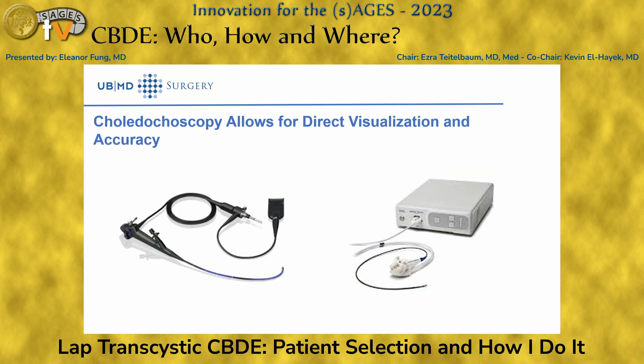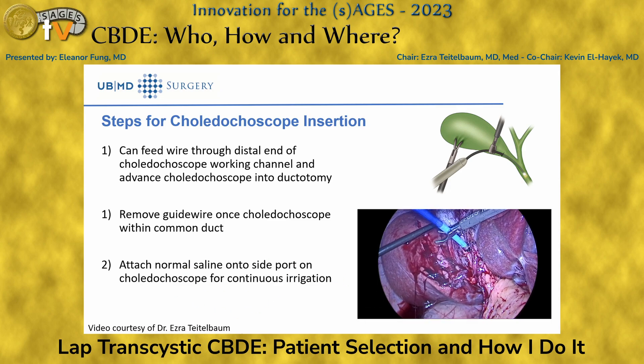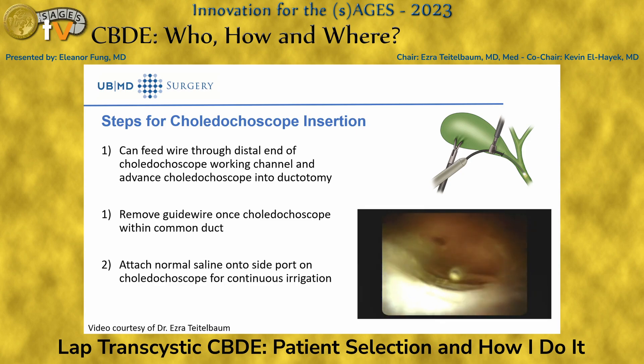Using a choledocoscope is probably the best approach — you directly visualize all the stones, confirm clearance in real time, and have greater accuracy compared to the fluoroscopic method. You can insert it freehand guided with a padded grasper, or feed the wire through the distal end of the choledocoscope working channel and advance it through the ductotomy. Once inside the common bile duct, remove the wire to allow full range of scope motion. Use continuous saline irrigation to maintain visualization, as bile can be viscous and impair your view.